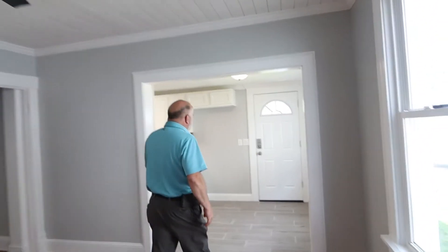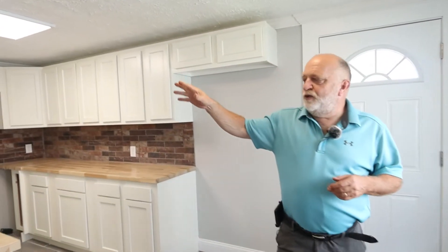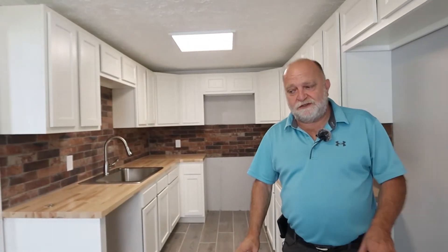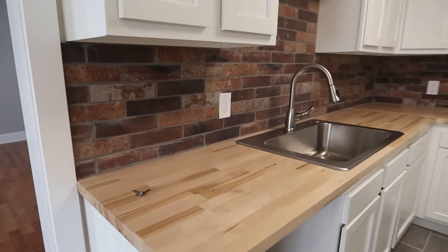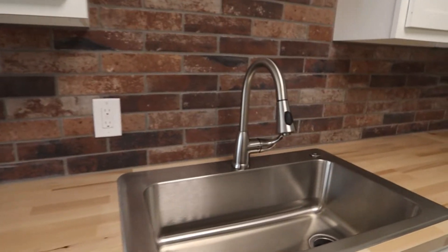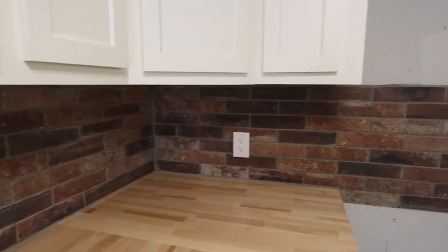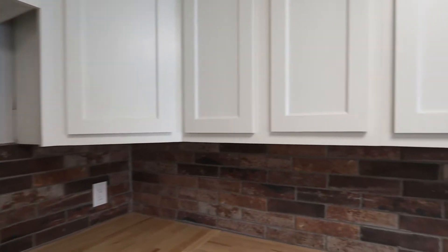Back here, they've completely renovated the kitchen with brand new white cabinets, butcher block countertops, and LVT flooring — so you don't have the water-damage issues you might get with hardwood floors. There are beautiful backsplashes and, once you get the appliances in, this will be a really cool kitchen.